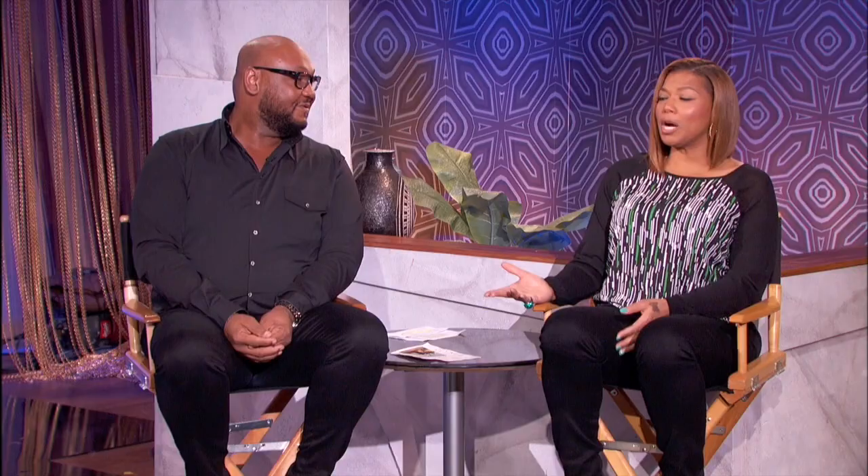You look fantastic. I could wear one every day if it's comfortable. Thank you so much, Janika. All the best with the baby.